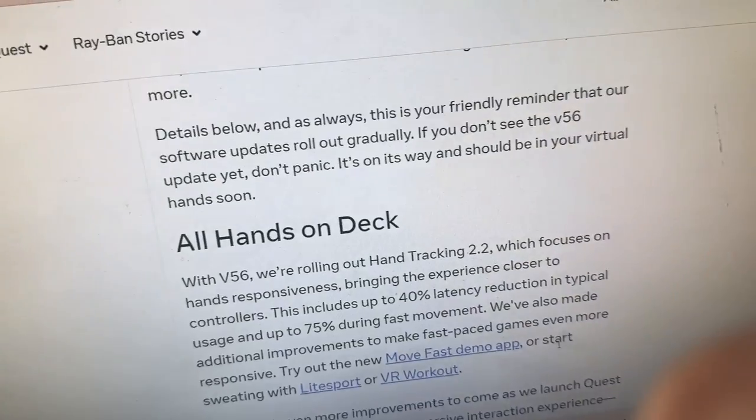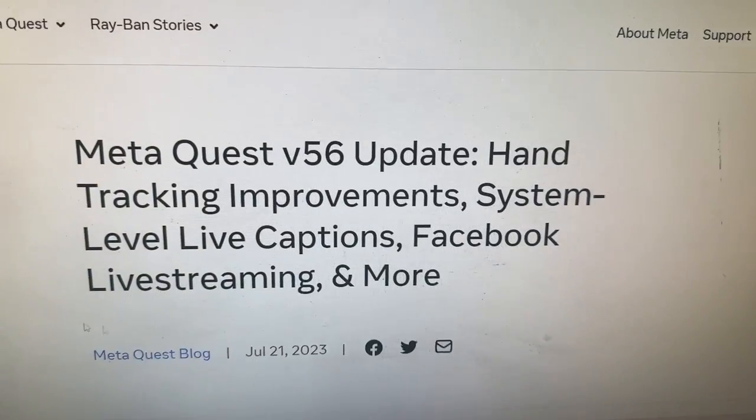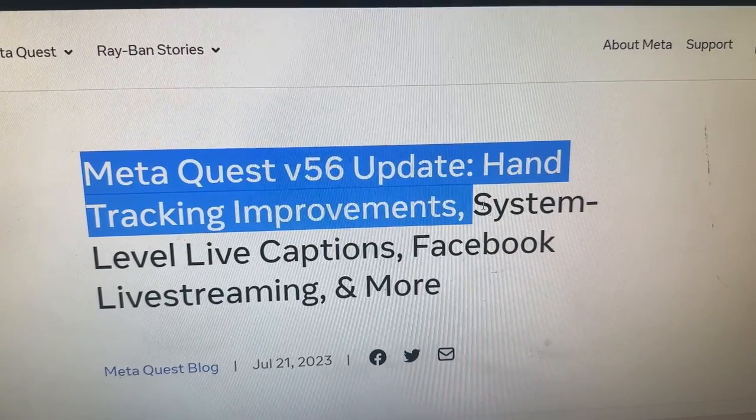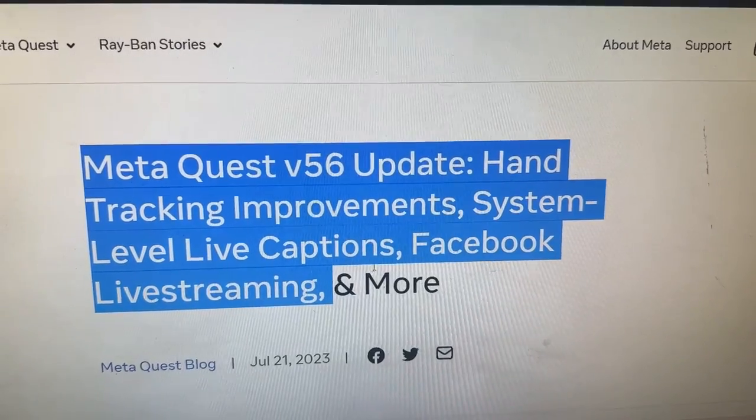So we're here on Meta's actual website — MetaQuest version 56 update: hand tracking improvements, system level captions, Facebook live streaming, and more guys.